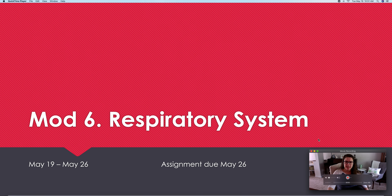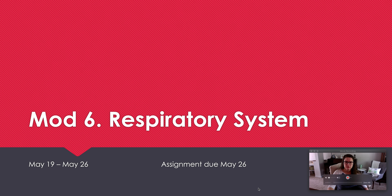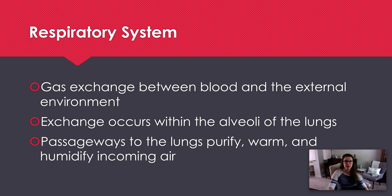Next Monday is Memorial Day, so I have your assignment due on Tuesday. You can turn it in at any point, but the deadline will be Tuesday. For the respiratory system, we're looking at gas exchange between blood and our external environment — taking in what we need and getting rid of what we no longer need.